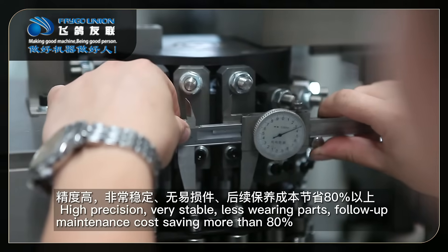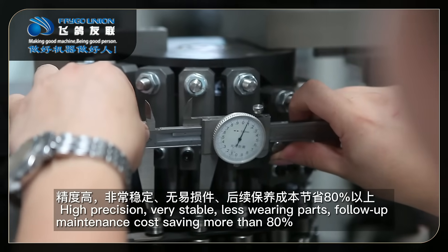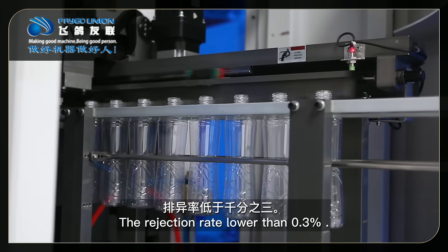High precision, very stable, with fewer varying parts, resulting in follow-up maintenance cost savings of more than 80%. The rejection rate is lower than 0.3%.